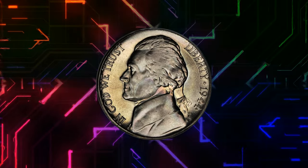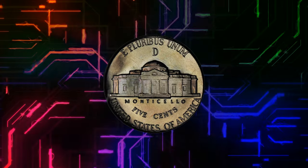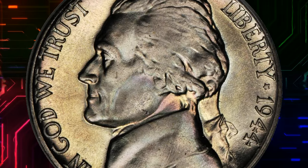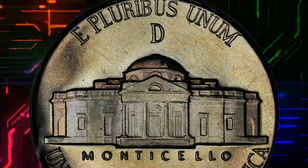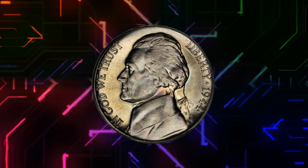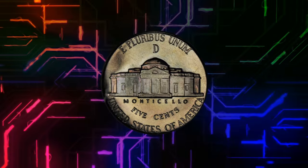Number 1: 1944 D Jefferson Nickel, graded in mint state 68 full steps by PCGS. According to Stack's Bowers, as perfect as a specialist could hope to find, with radiant mint luster throughout and a towering strike for this late-issue war nickel. These super gems boast incredible eye appeal with delicate iridescent toning of violet, rose, and lemon traces when closely examined, with the toning on the devices while the surrounding fields are satiny silver-white.